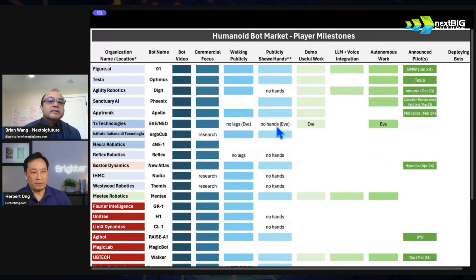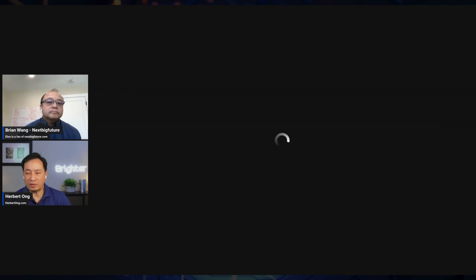The next competitor people consider is Figure AI. Figure AI has raised $675 million and has significant funding. You can see their progress — they showed off an LLM voice integration.